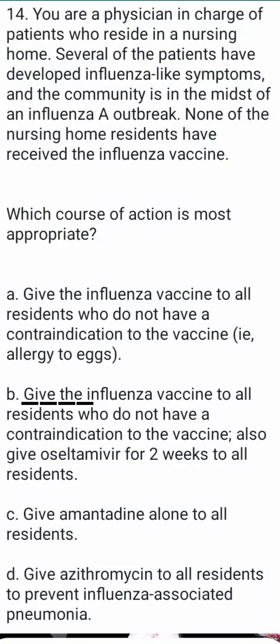Here is the scenario: when you are a physician in charge of patients who reside in a nursing home, several of the patients have developed influenza-like symptoms, and the community is in the midst of an influenza A outbreak. None of the nursing home residents have received the influenza vaccine. Which course of action is most appropriate?